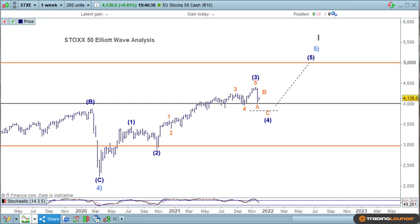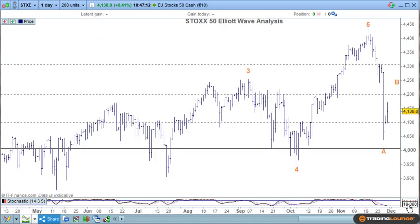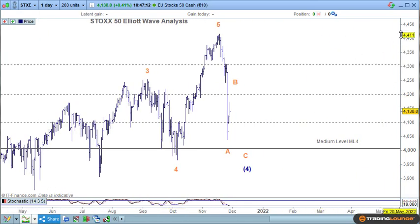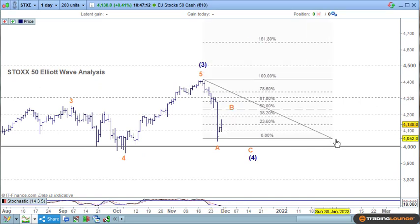Welcome to Training Lounge and the European Indices for Tuesday November 30th. Starting with the Euro Stoxx 50, this is the weekly chart showing the bigger picture. In terms of Elliott Wave, we have wave one and two, and now looking at wave three with an ABC for four and then up for five. On the daily chart, we're looking for a rally that should take us back to the 50-60% level.